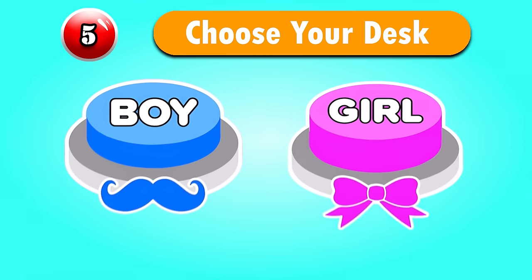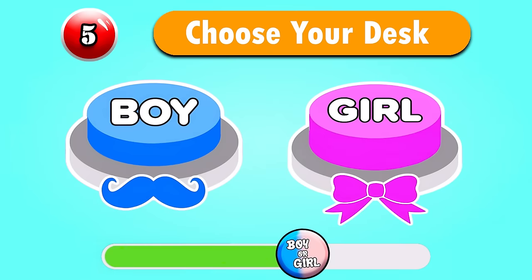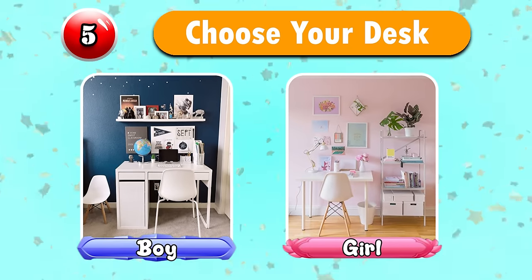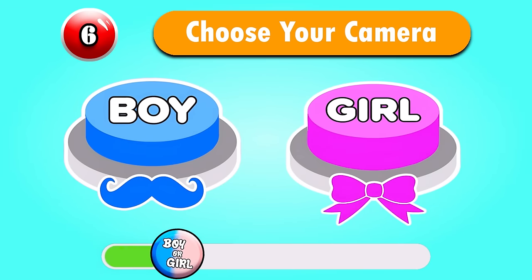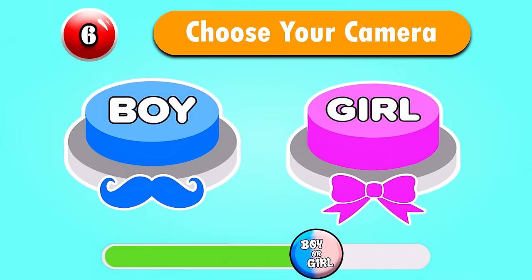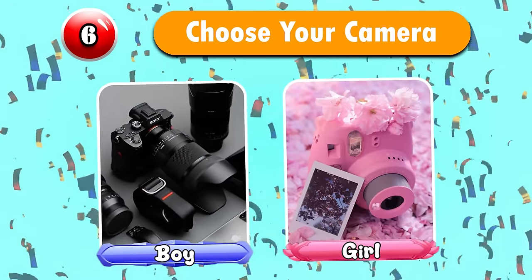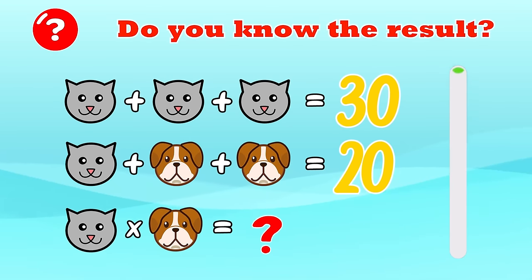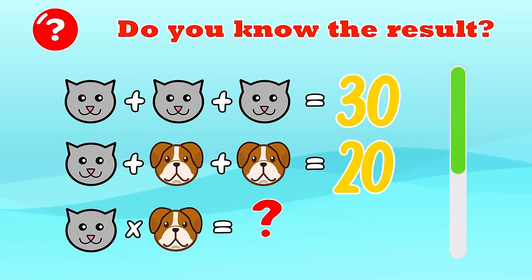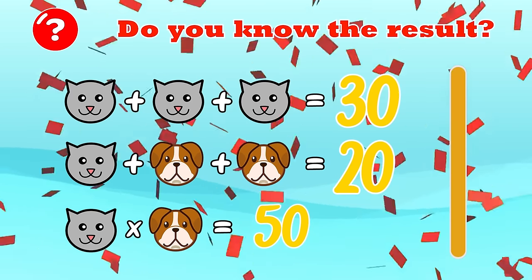Question 5 — Choose your desk. Question 6 — Choose your camera. Wow, so awesome! Do you know the result? The answer is 50.